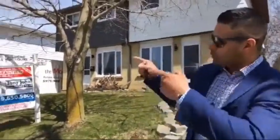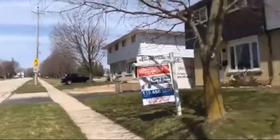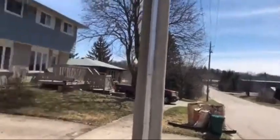Hey guys, are you a first-time buyer? It's tough out there — so many houses going into multiple offers. But here's a really cool one for you: 51 Clemens Avenue in Cambridge. Check it out — quiet street, and you've got nobody on this side. First-time buyers, this is a fantastic property.